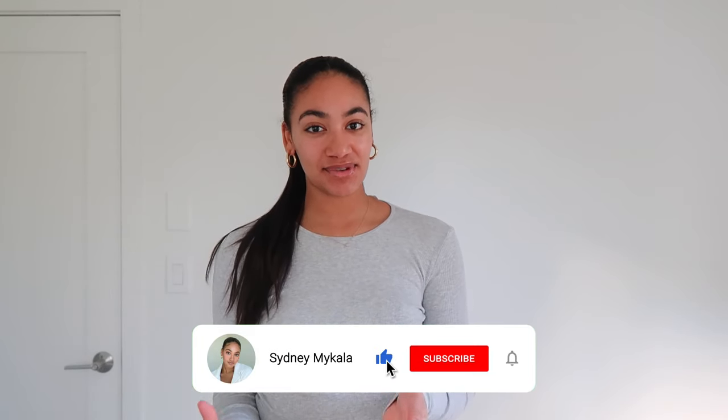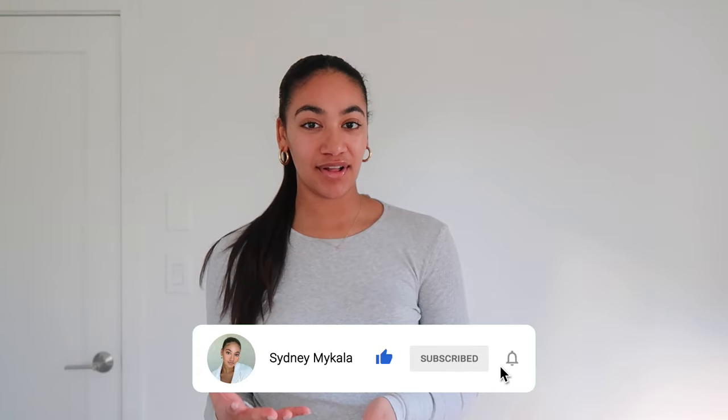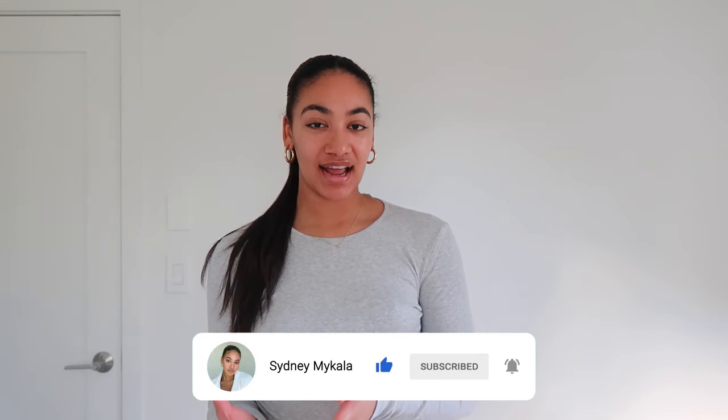I'm so grateful for Christmas and I wanted to share those with you guys. Before we get into the video, don't forget to subscribe and follow me on TikTok at Sydney Recastner — I post all of this content in shorter, easier-to-digest form. Without further ado, let's get into the video! I'm going to start with all the clothing items, because that's probably what you guys want to see most.